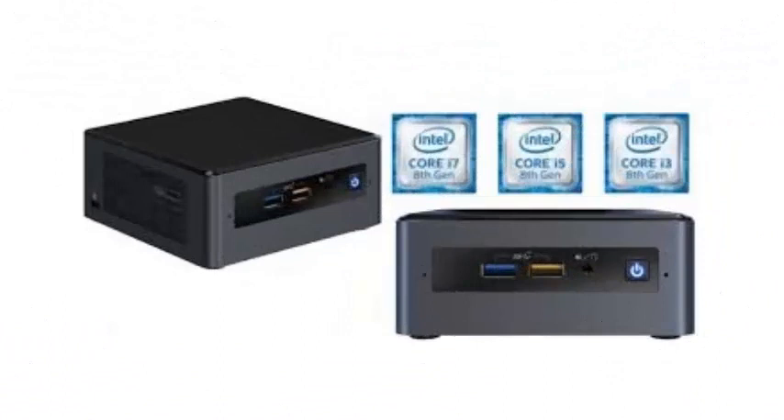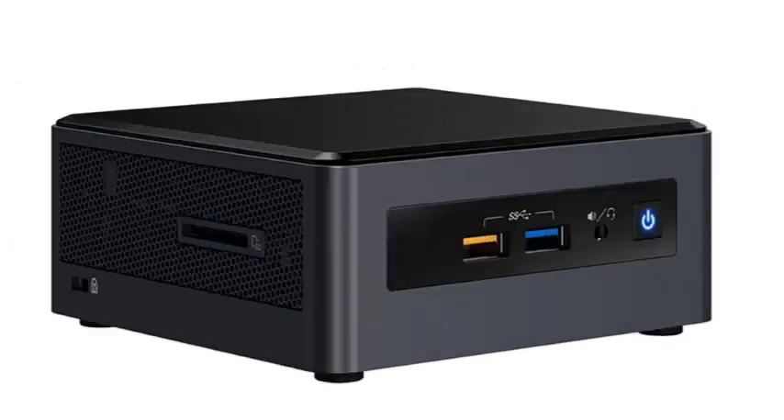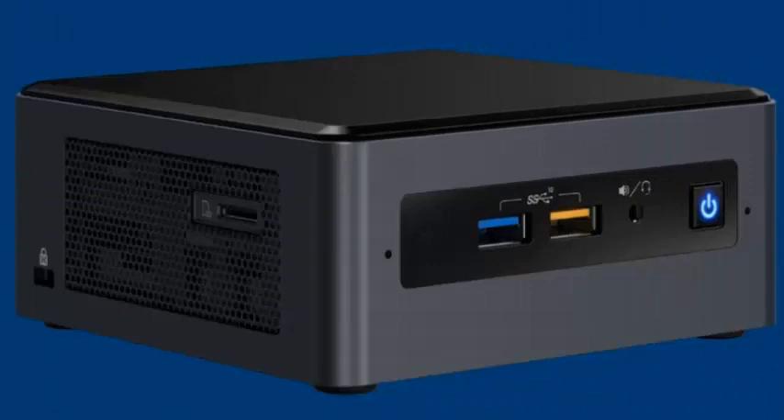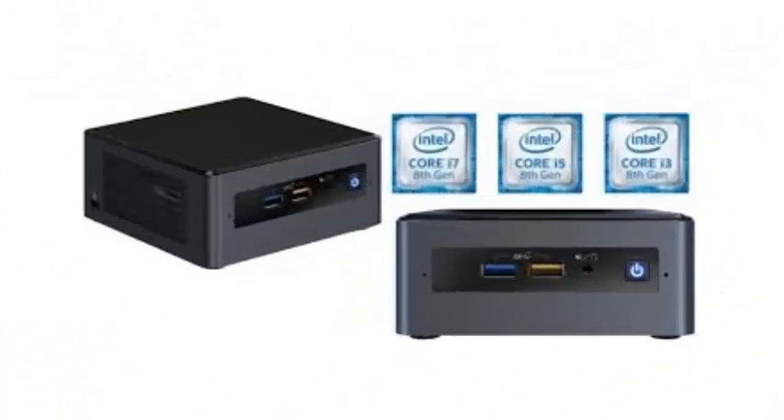NUCs come in two form factors: the smaller one supports M.2 SSD, and the larger supports both M.2 and 2.5-inch SATA SSD. There are Core i3-8109U and Core i5-8259U models at $299 and $399 respectively, but the one you really want is the quad-core Core i7-8559U model for $499.